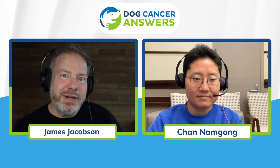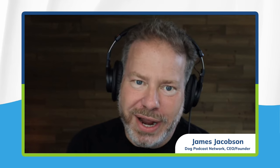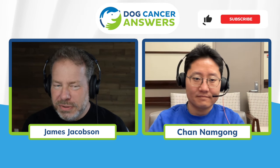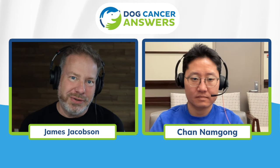Now we're going to hear from Chan Namgong, the founder and CEO of Oncotect, the company that brought this test to the veterinary market. Chan Namgong, thank you so much for being with us today. Of course — thanks for having me. You're headquartered in North Carolina, and I guess the whole story starts with worms, which is kind of an unusual thing to talk about on Dog Cancer Answers. Tell me how worms are critical to what you do and to dog cancer detection.